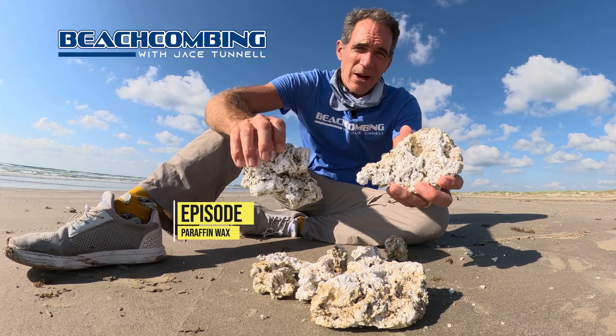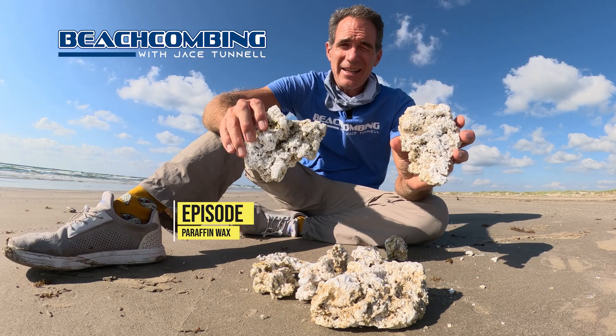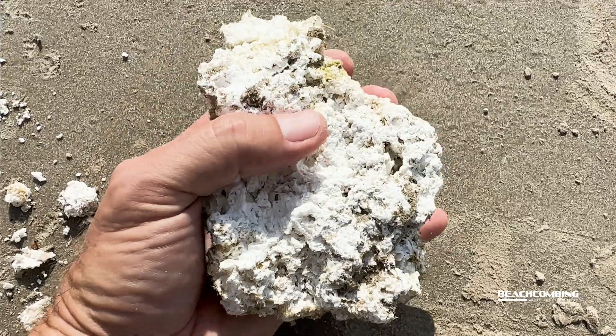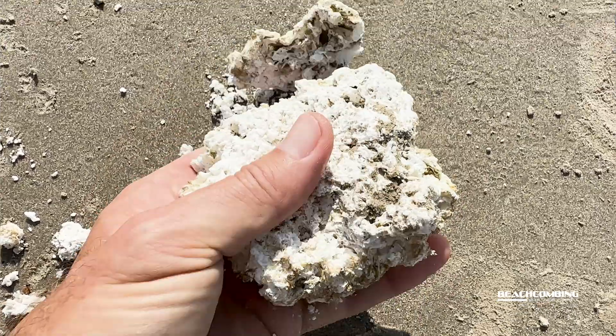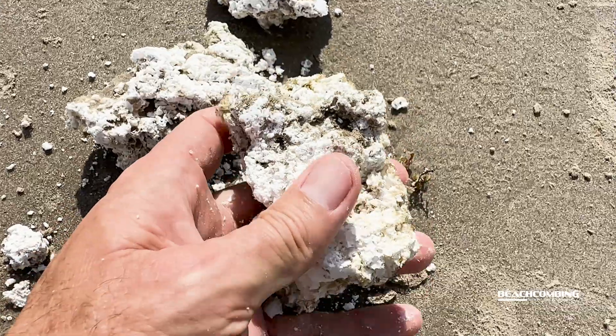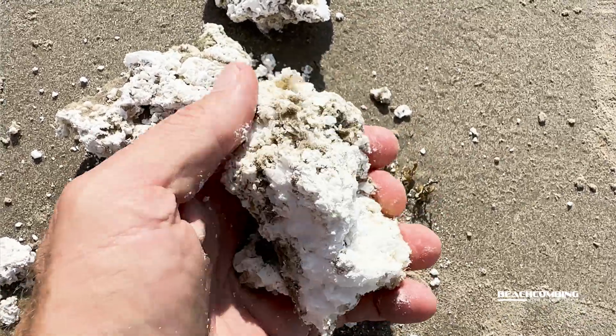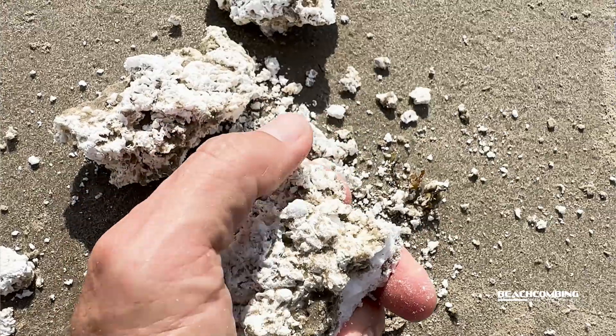Jace Tunnel here. Look what we got washing up this week — paraffin wax. I've seen this over the years quite a few times. Sometimes it's white, sometimes it's yellowish, sometimes it's a little gooey. This is real brittle, so it depends on how long it's been out there and what type of wax it was.